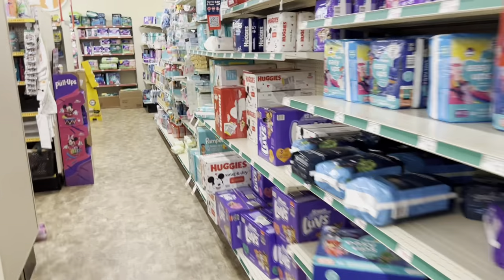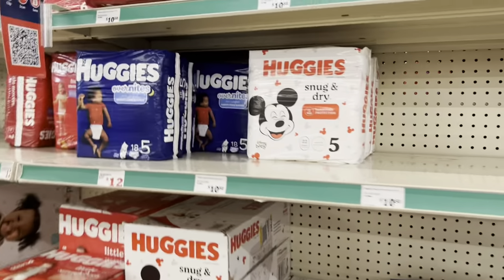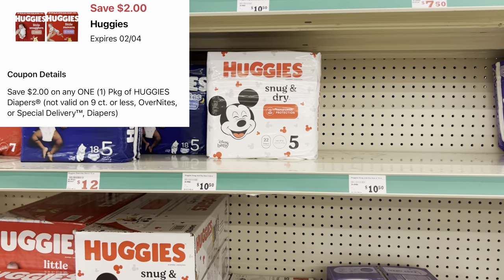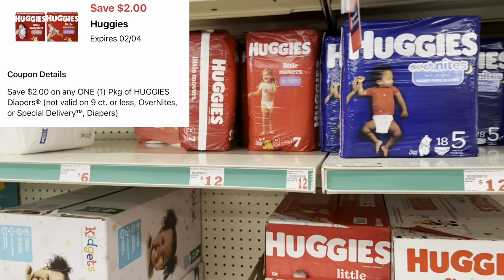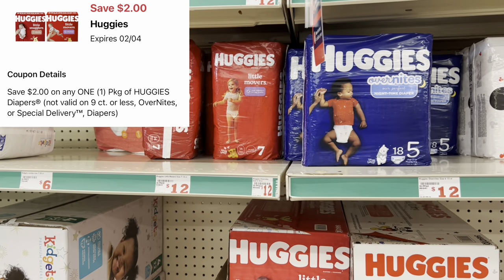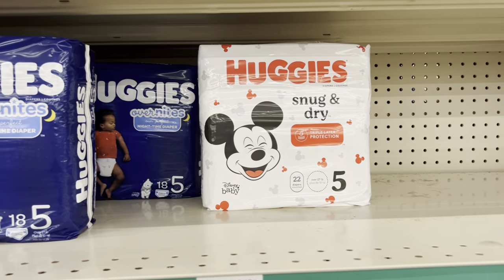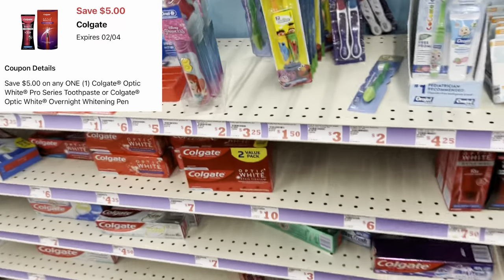If you need diapers, we have a two-dollar digital for Huggies. The Snug & Dry in the white pack is the cheaper route at $10.50, and the ones in the red pack are priced at two for $22, or $12 each. A great time to stock up on diapers.